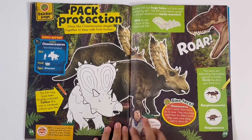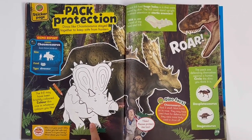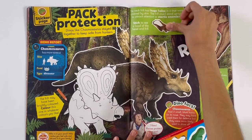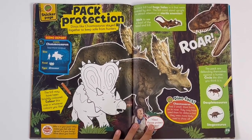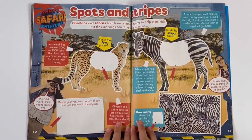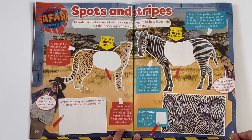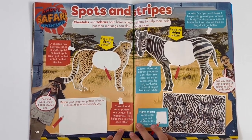Pack protection. Here you can colour another Chasmosaurus, and we can stick on the fossil head. Lore! Is that the dinosaur? Safari adventures — spots and stripes. So you can see cheetahs have spots and zebras have stripes. Can you find all the zebras in the picture? One, two, three, four. And here you can make your own patterns.